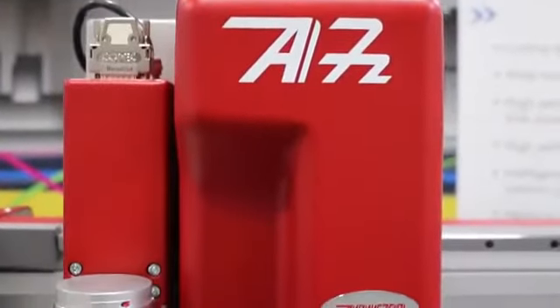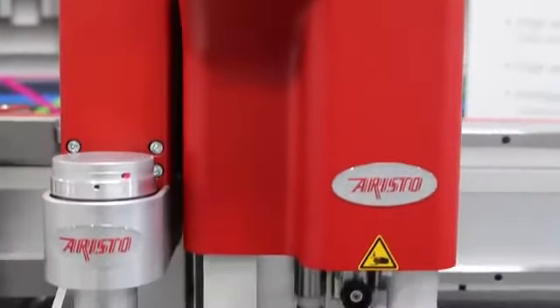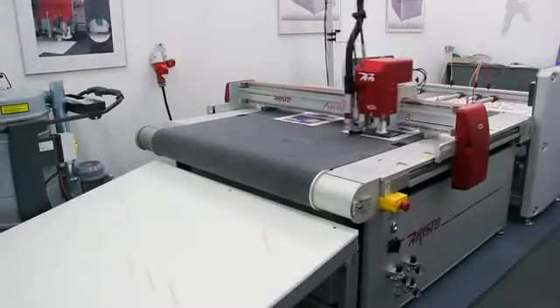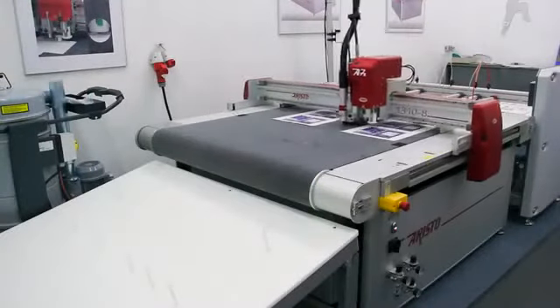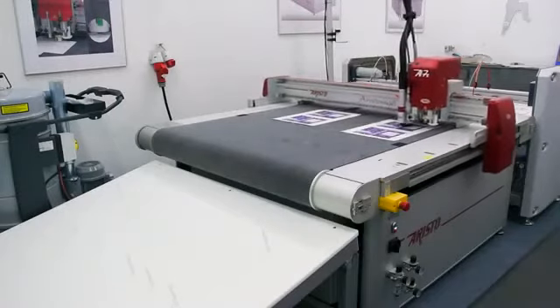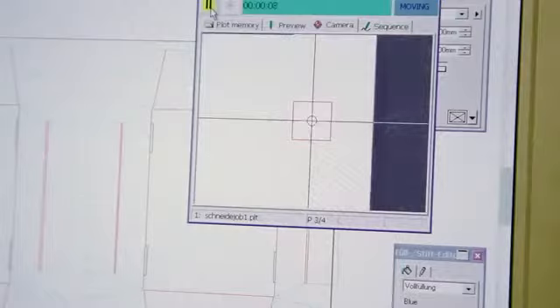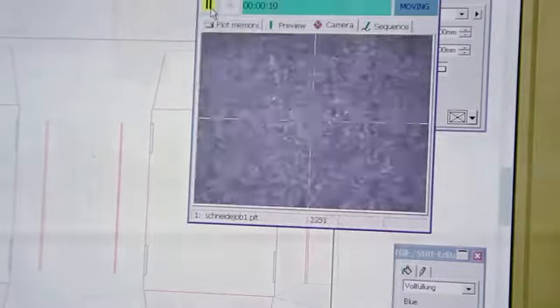The powerful A7Z multi-head has seven tool positions, allowing for a variety of different materials to be processed without changing tool heads. Aristo's optical detection allows for print to cut with any of the tools or options.